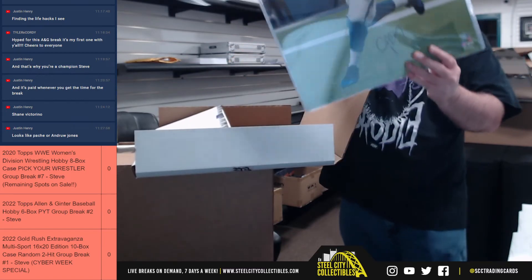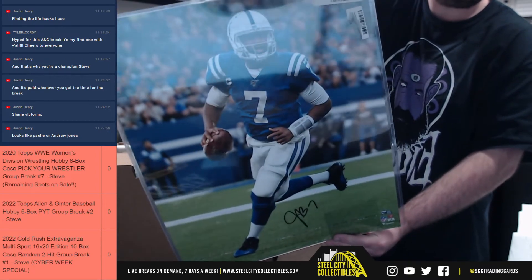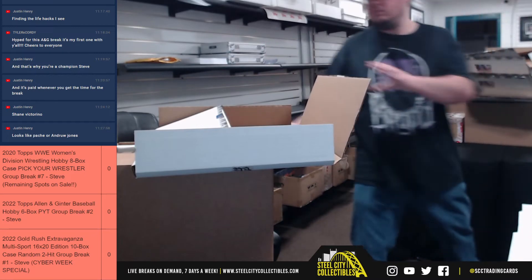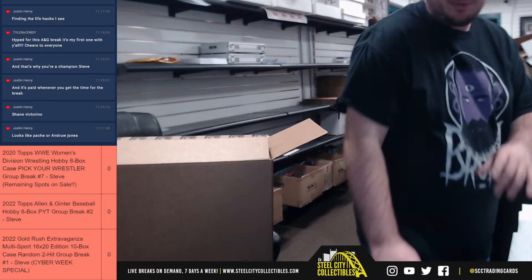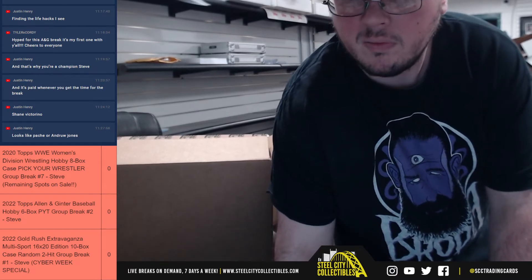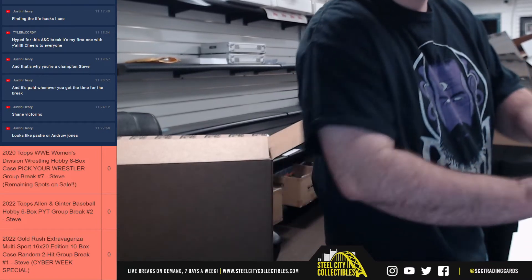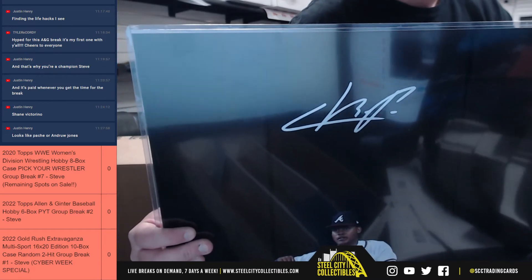From Fanatics — looks like we have Jacoby Brissett. We've got some other guesses in chat as well, so that's what I'm going to put in. Is that Christian Pache? That's what it kind of looks like — it looks like CHP.